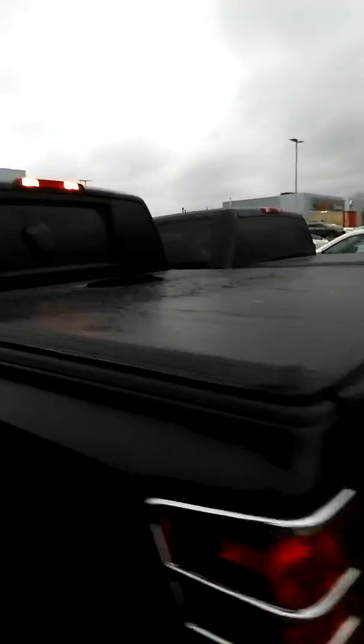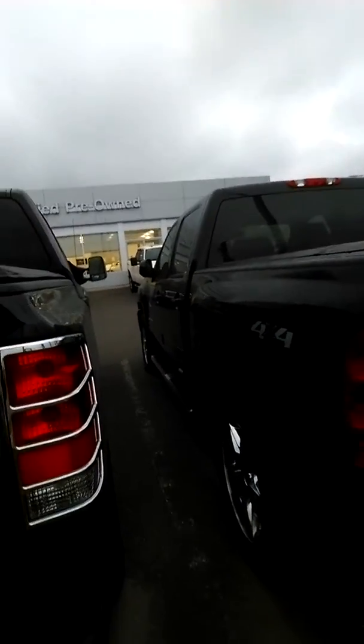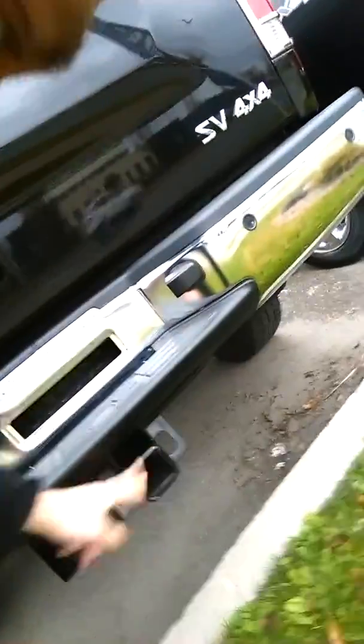Some additional features on this vehicle: it comes with a tri-fold tonneau cover. It's also got these accessories on the back lights, just to give it a little bit more appeal. You've got the spray-in bed liner and you've also got the utility track system all the way around the bed. This one being an SV, you've got the backup camera as well. It's a true 4x4 and it doesn't look like it's ever towed anything — there's no scratches on the receiver.